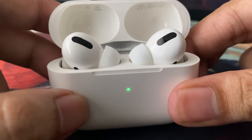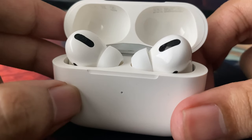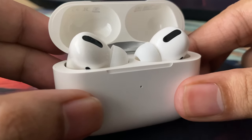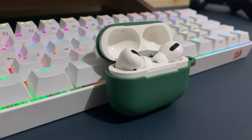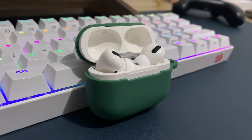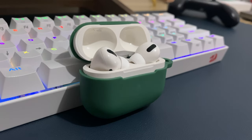Yo, what's up guys, Raf is here and it's already the start of a new year — hello to 2022. We got here one of the best wireless earpods in the market right now. This is the AirPods Pro and I've used this as my main wireless earpods for a couple of days already, and here are my thoughts.